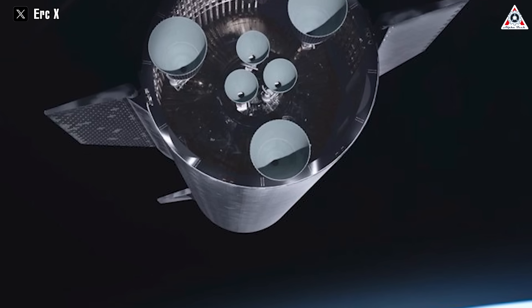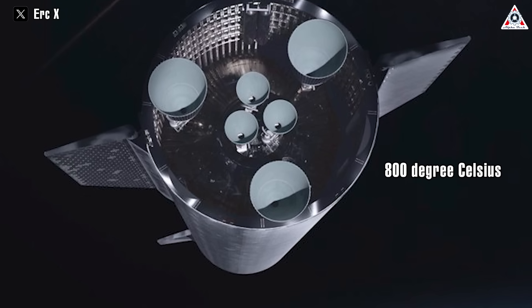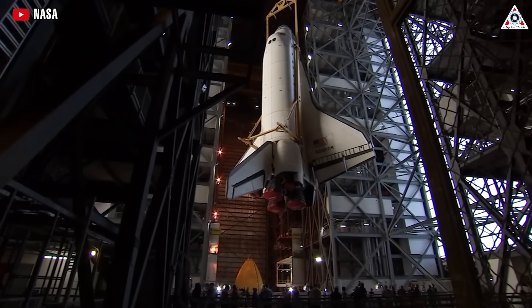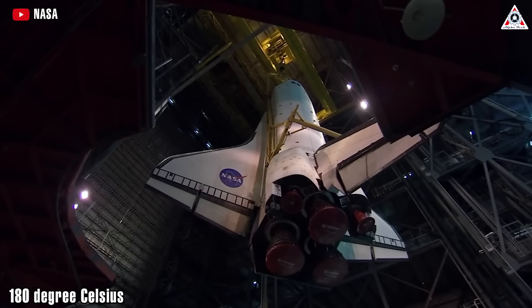In theory, Starship's structure can thus withstand and remain functional at temperatures approaching 800 degrees Celsius, whereas the shuttle's heat shield had to keep the vehicle's aluminum structure below around 180 degrees Celsius.